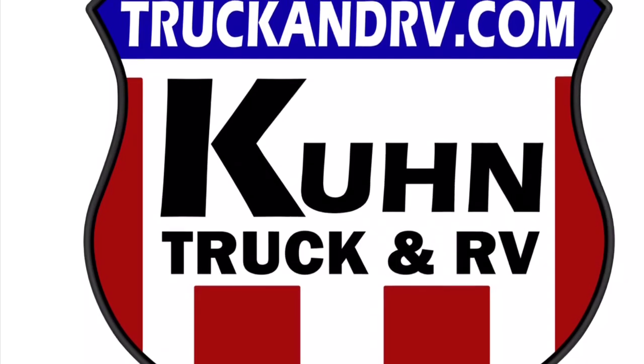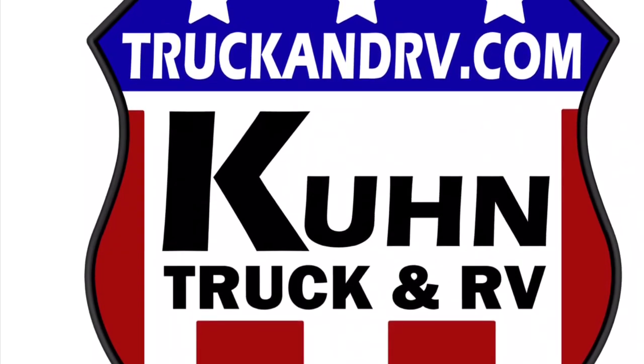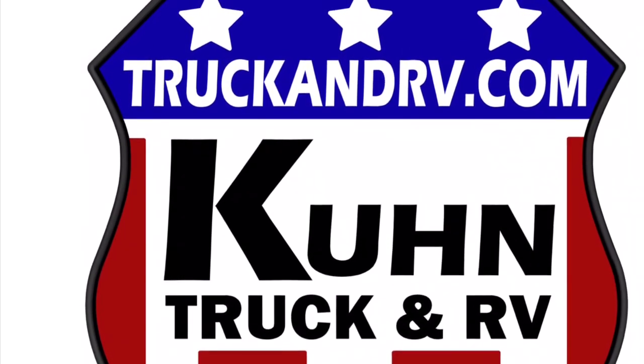Thank you for watching this video. I put these together not only for our potential customers but also for everybody else out there on YouTube, so you can get a feel of what it's like to be in this particular RV. If you liked this video, please like, comment, and share — and please subscribe to our channel. Thank you and have a good day.